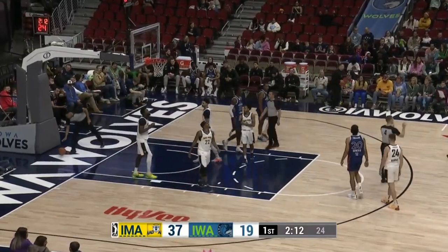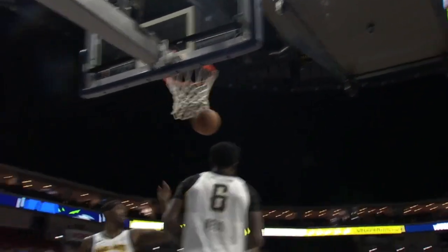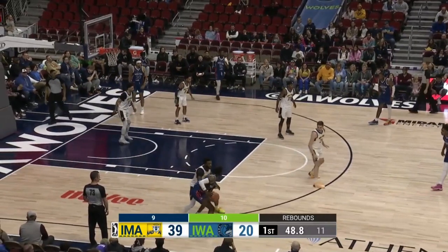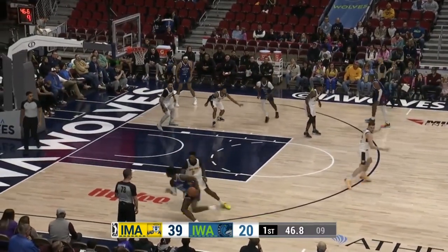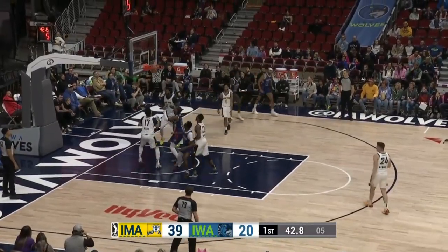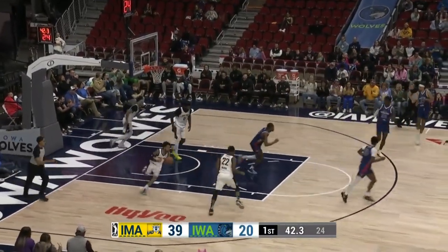We're gonna get Jordan Bell with the personal. Leonard Miller will head to the free-throw line — chance at a three-point play. Like his first foul, he's wondering how he got it called on him. A lot of standing, nobody moving, no subs either. Oh, there's a sweet pass and a nice little finish there by Collins.